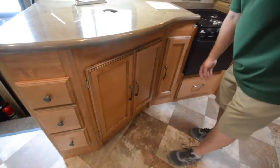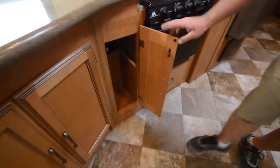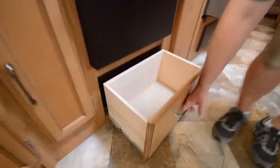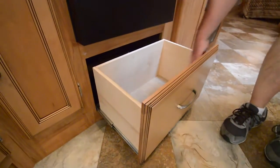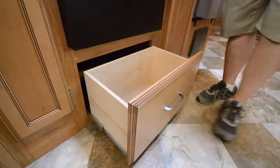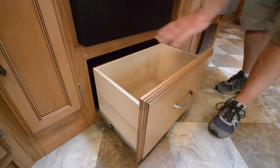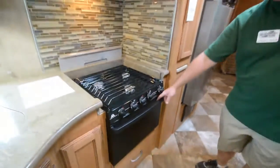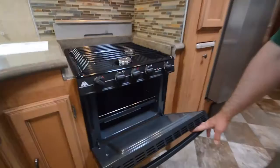There's a nice deep drawer to fit some pots and pans in — really nice to have if you're going to do some cooking. And of course you have your oven, so you can do full cooking in here as well.